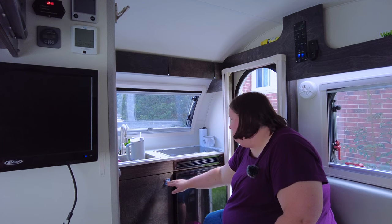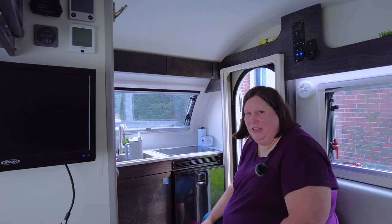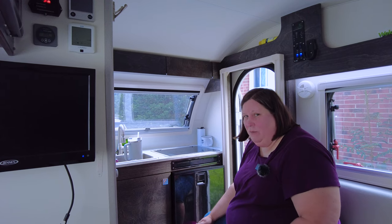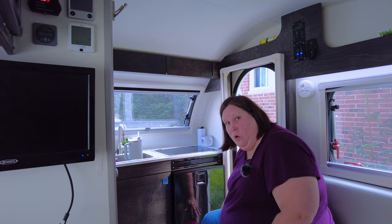Another thing you don't want to do is forget to latch the cupboard doors. I've done that — everybody can do it — and then things fall out while you're driving. I even had a knife fall out and scratch the front of my cabinets. Try to remember to latch the doors on the cupboards and the drawer if you have one.